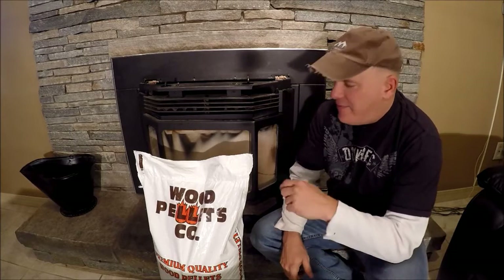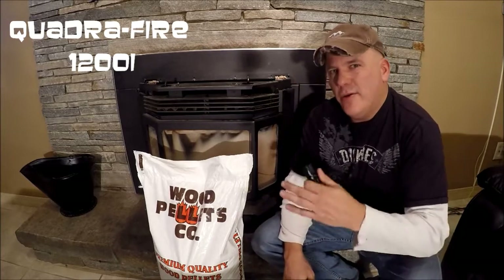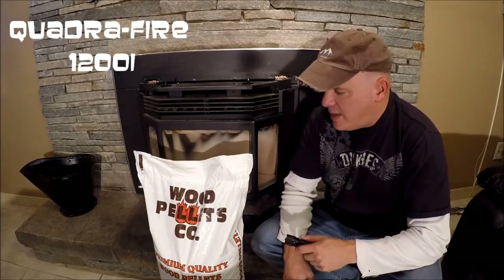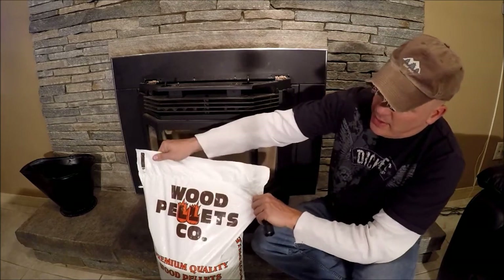What's going on guys, Hilltown here. I have to clean my pellet stove tonight and I opened the door and I paused and I said, you know what, let me take you guys along and show you what my stove looks like after five days of burning this pellet here.